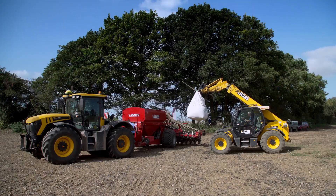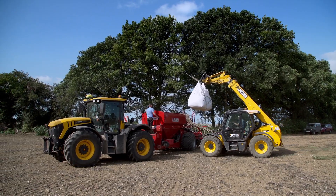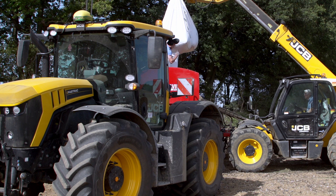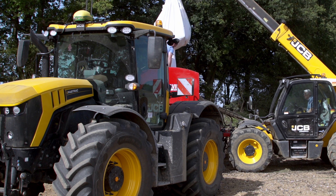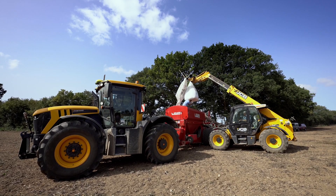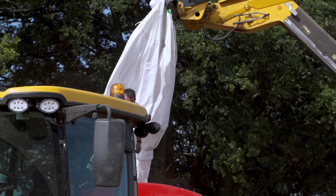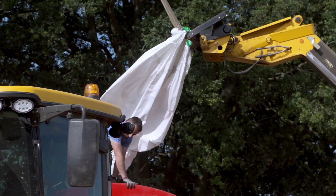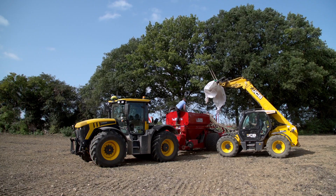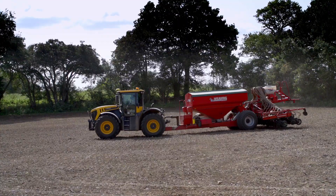We've been running JCBs for a long time. We started with one, then progressed — we had two conventional tractors and two JCBs, and now we've got four FastTracks. We've got complete flexibility for road work and field work, swapping operators from machine to machine. We've got two 4220s, a 2170 and an 8330. We don't have any other makes of tractor on the farm.